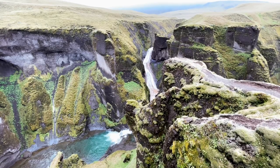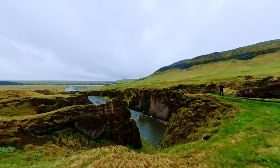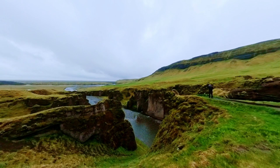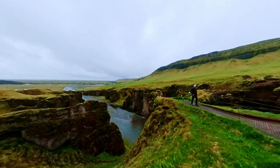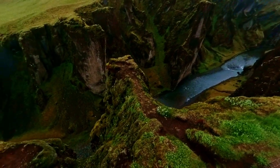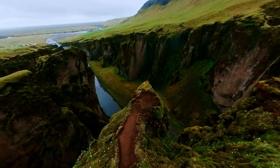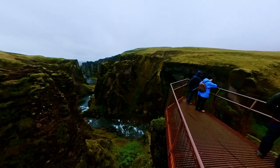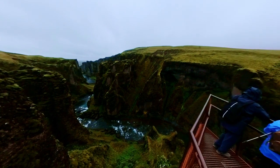Finally, the long-awaited Fjadragljufur Canyon — hidden within the mesmerizing landscapes of southern Iceland, this canyon unveils its extraordinary beauty. With its unique serpent-like shape, Fjadragljufur stands as one of Iceland's most spectacular natural wonders. The canyon is 100 meters deep and 2 kilometers long, characterized by sheer, turning, and twisting walls adorned with soft grass, moss patches, and intriguing saliences. A lazy river meanders through the depths of the canyon, creating a dreamlike sight. Standing above this distinctive canyon and admiring its unusual landscape is an unparalleled experience.